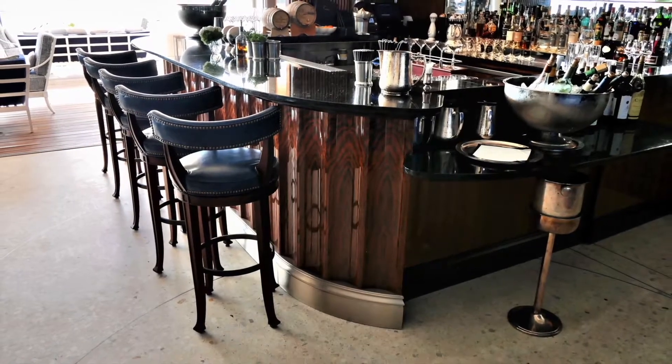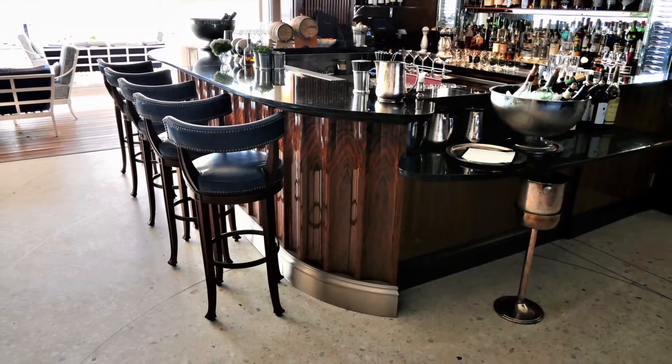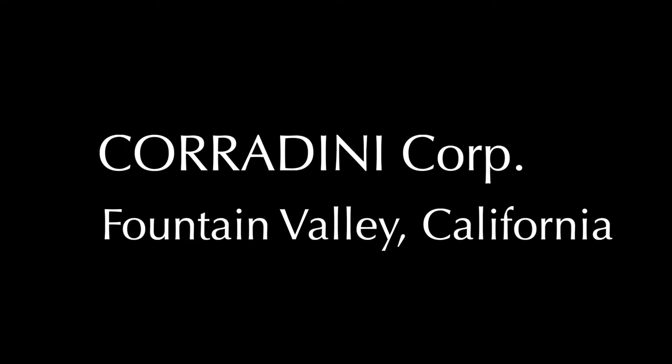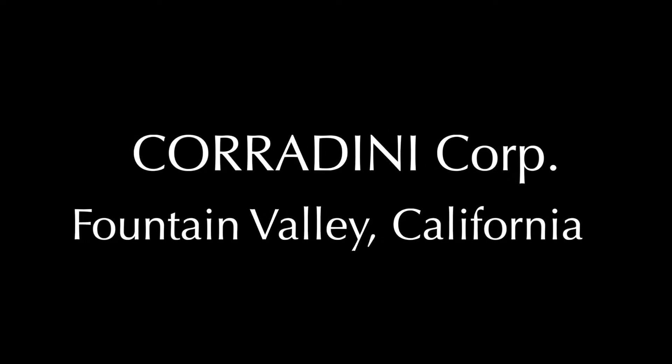This versatile and timeless floor harmonizes beautifully with all other finishes and serves as a neutral palette. For this exemplary achievement at the Rosewood Miramar Hotel in Montecito, California, we applaud the Corradini Corporation of Fountain Valley, California.